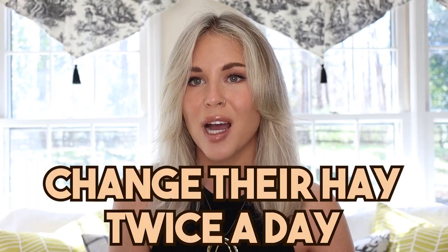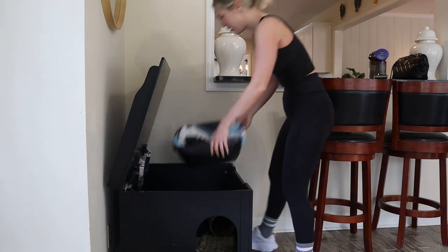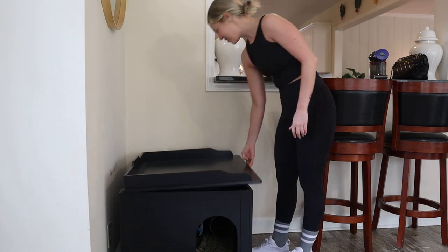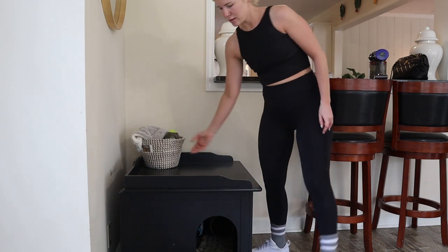My next tip is a little bit more effort on your end, but if you're really trying to preserve hay you can change your rabbit's litter box twice a day. I really recommend to rabbit owners to change your rabbit's litter box every single day just because it can get really smelly, messy, and they're out of hay.